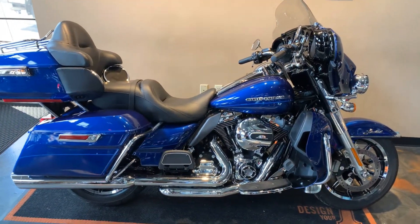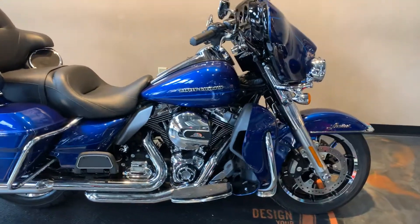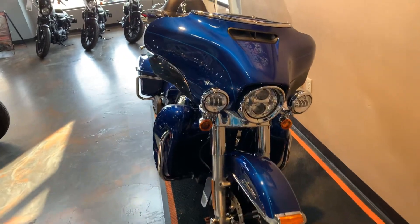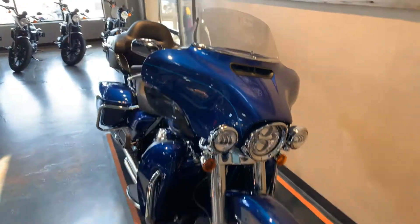This bike is equipped with True Duels and Cobra slip-ons, a Screaming Eagle air cleaner cover, and a Wind splitter windshield.